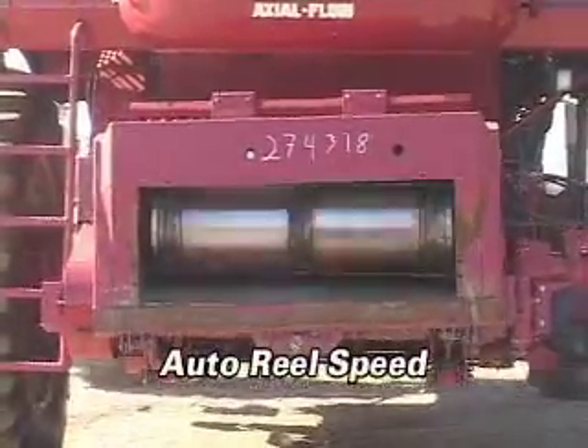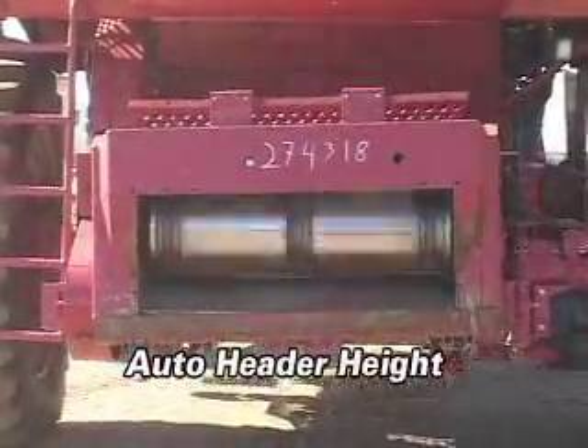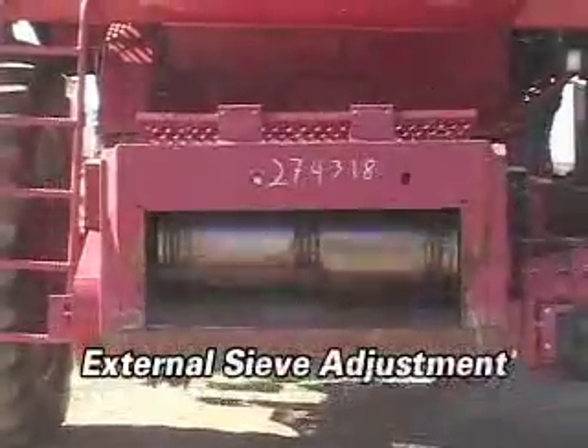There is auto reel speed, auto header height, and external sieve adjustment.